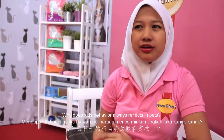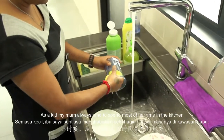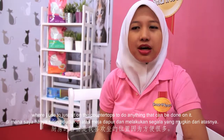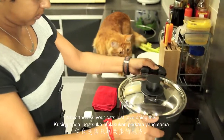Why does kids' behavior always reflect impacts? As a kid, my mom always tend to spend most of her time in the kitchen, where I used to just sit on the countertops to do anything that can be done on it. Nevertheless, your CAT just love doing this.